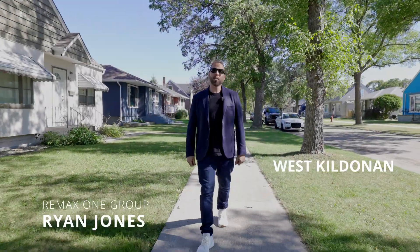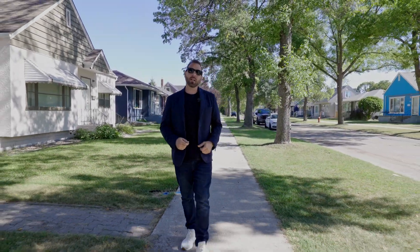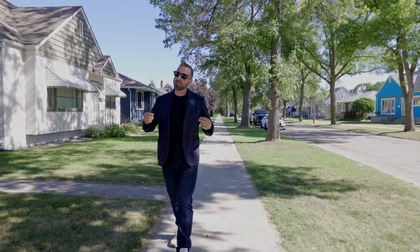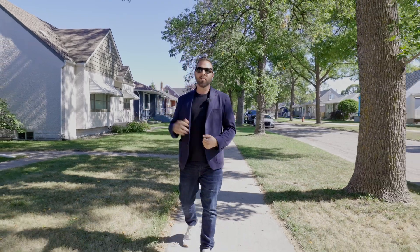Hey guys, Ryan Jones here from RE-MAX One Group, and I'm out here in West Gildonan today at our newest listing at 459 7 Oaks Avenue. This bungalow has been fully updated, it's turnkey, has a nice garage and a fenced-in yard. You're going to love it. Let's go check it out.